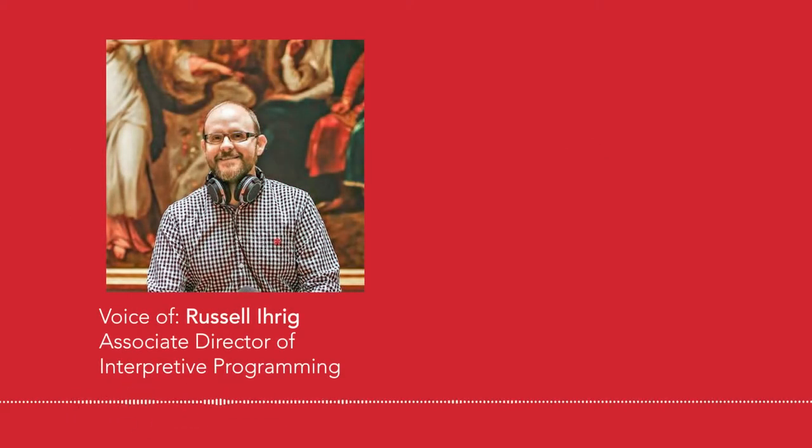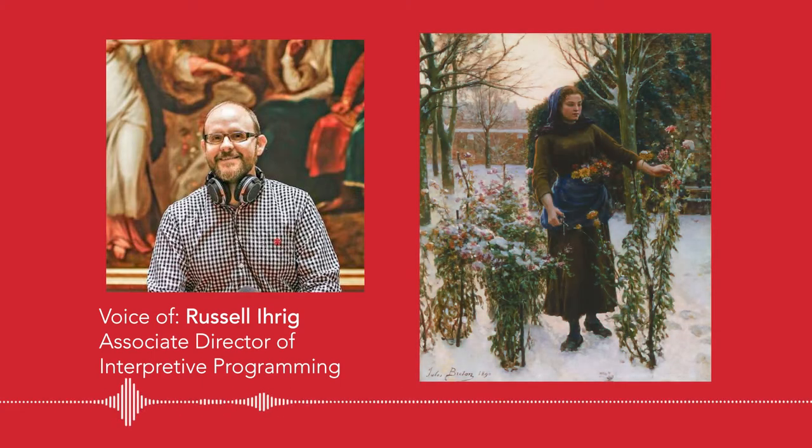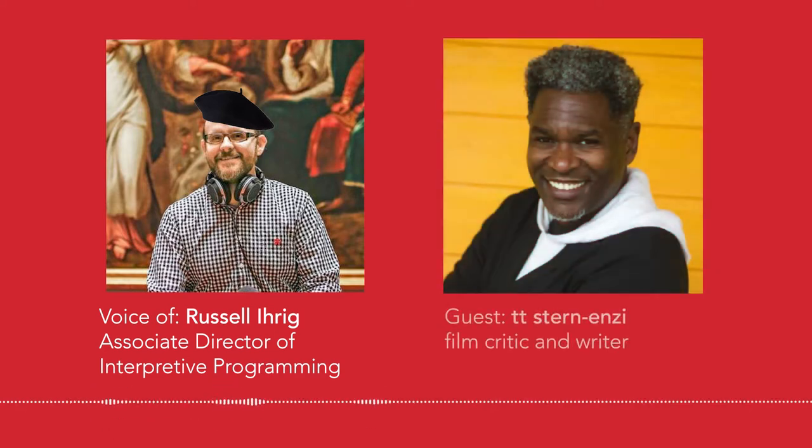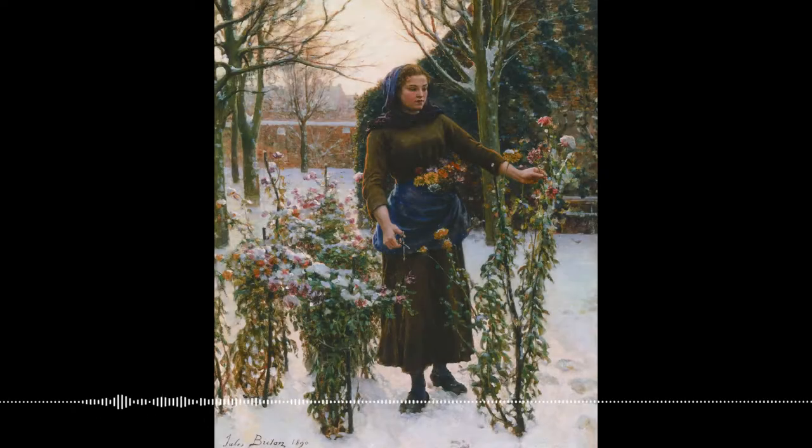We're now in gallery 225 looking at a painting called 'Last Flowers' by Jules Breton. This one is not explicitly a Christmas painting — it's kind of just winter, basically — but I was thinking it had the makings of a potentially good Hallmark Christmas movie.